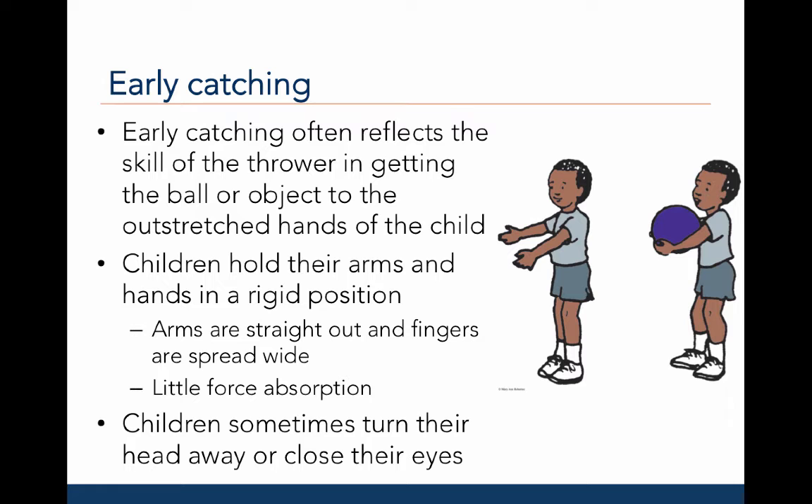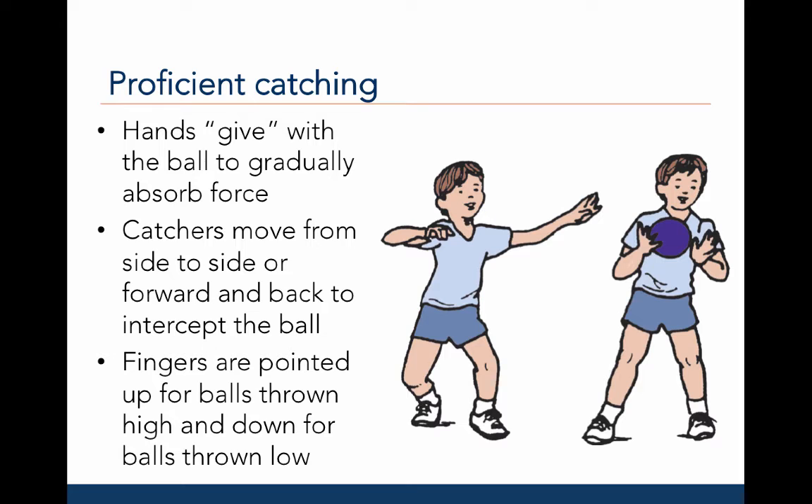Inexperienced children sometimes turn their head away or close their eyes as the object approaches. In contrast, proficient catchers use soft hands, or their hands give, with the ball to gradually absorb the force. Experienced catchers also move from side to side or forward and backwards to intercept the ball and correctly place their body in the right position to catch.